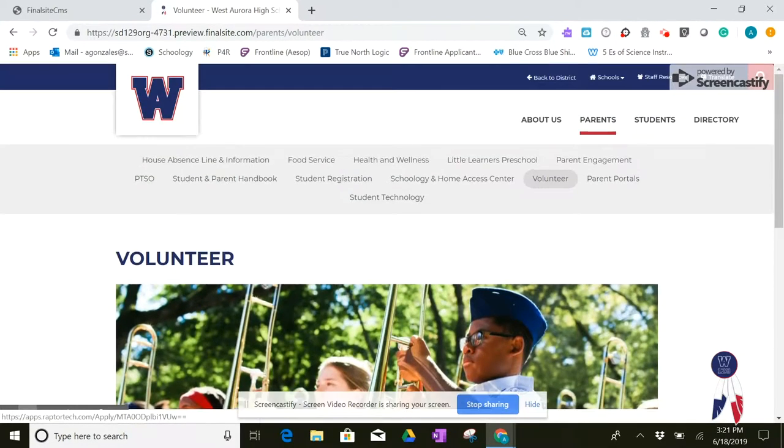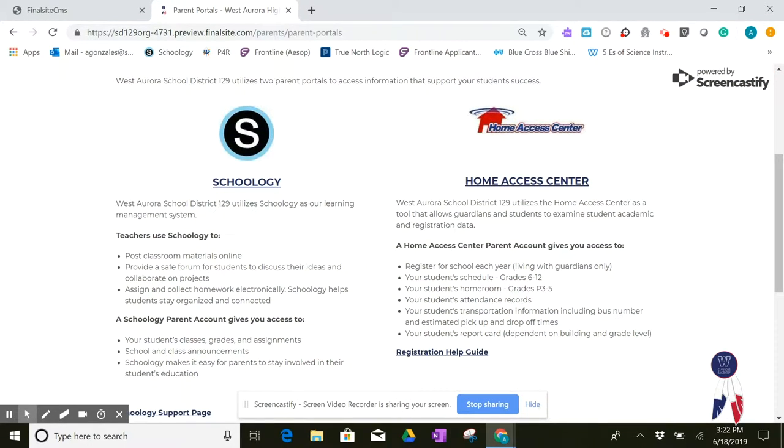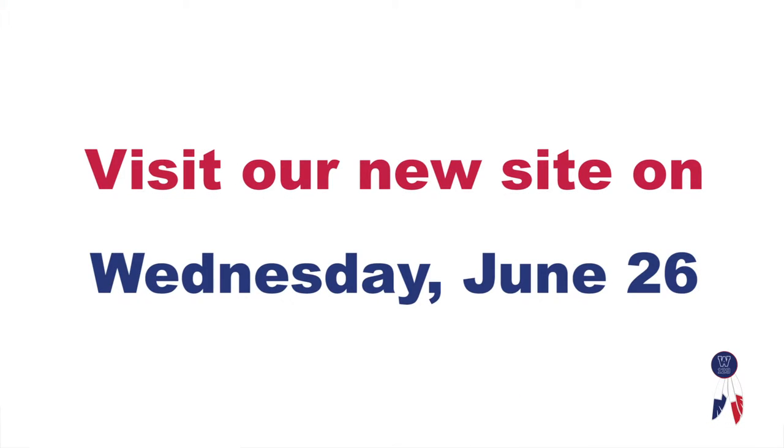There are also links to things like parent portal information. As you might be aware, we have two parent portals that we use in Westboro School District 129. We have links to those websites, information, registration help guides, and even a staff member who can give you some extra support. So in conclusion, on June 26th, we hope you will find a more engaging and informative website. Thanks for listening.